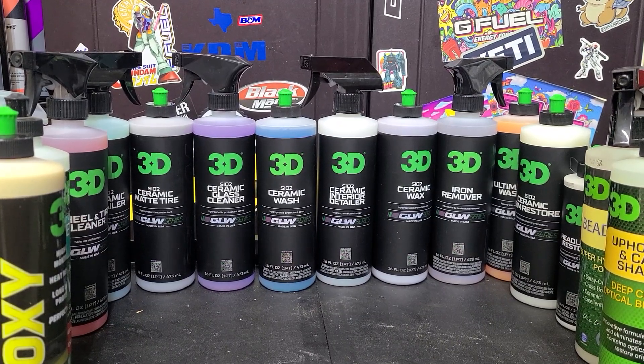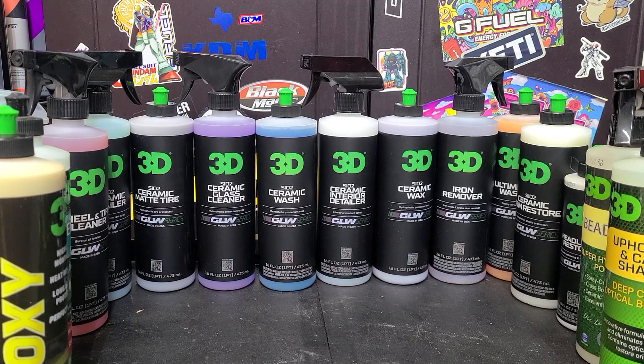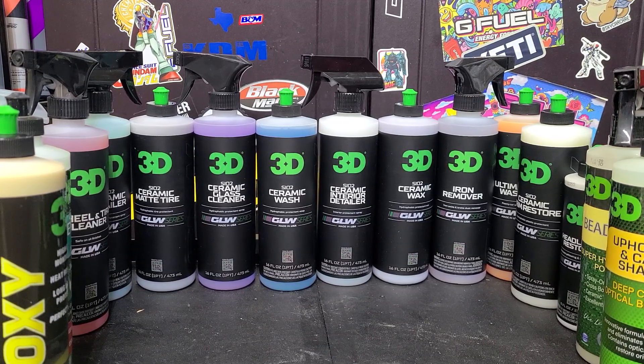Hey everybody, how's it going? Martin with Belvarada Spa. Today we're going to be going over the new 3D Glow line of products that just released. I also got a microphone I'm testing out, so give me some feedback in the comments — let me know how the audio quality is. I know a lot of people have said they had trouble hearing me, so hopefully this helps.